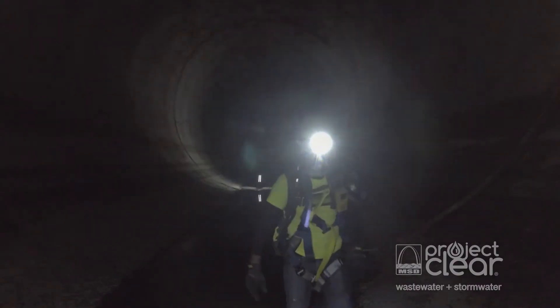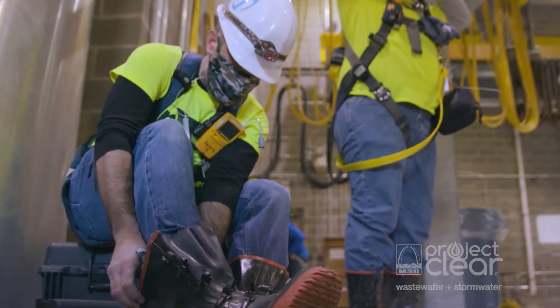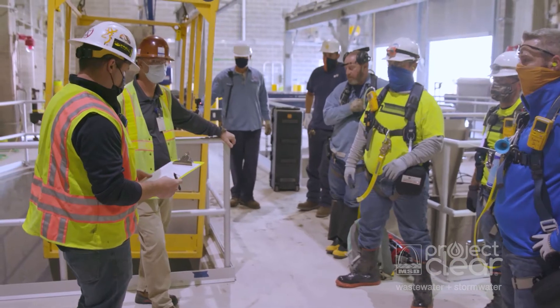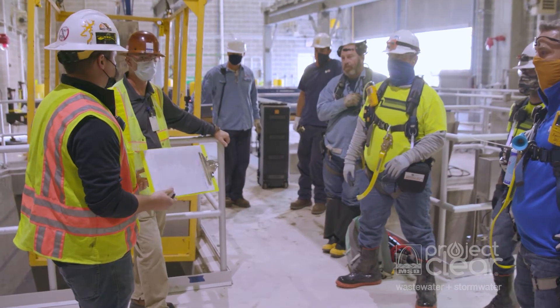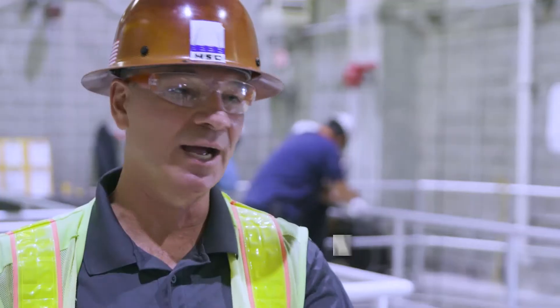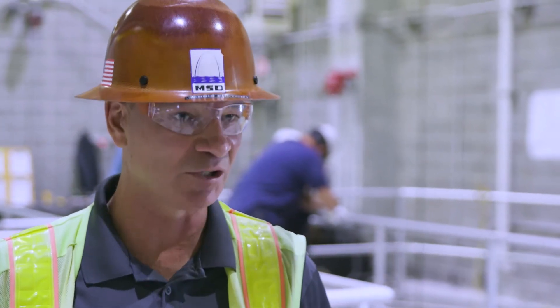The pump station crew had been here since 5 a.m. The rest of us, production-wise, got in at about 8, geared up, and did our safety briefing. First thing we're going to do is go over some roles and responsibilities, climb into the basket, and head down. We have to do comm checks every five minutes, check atmosphere, and we're working under a strict protocol of confined space entry.